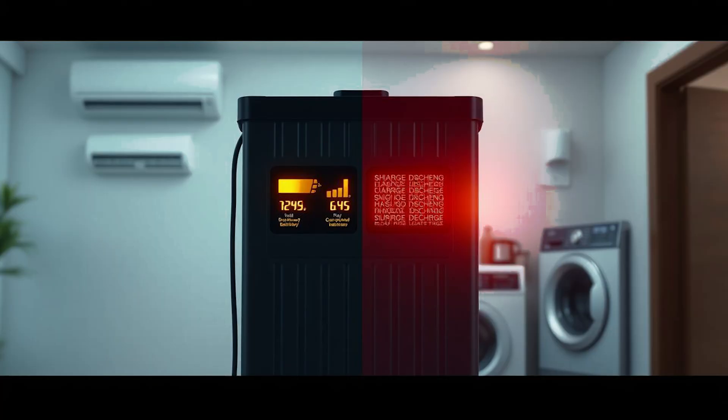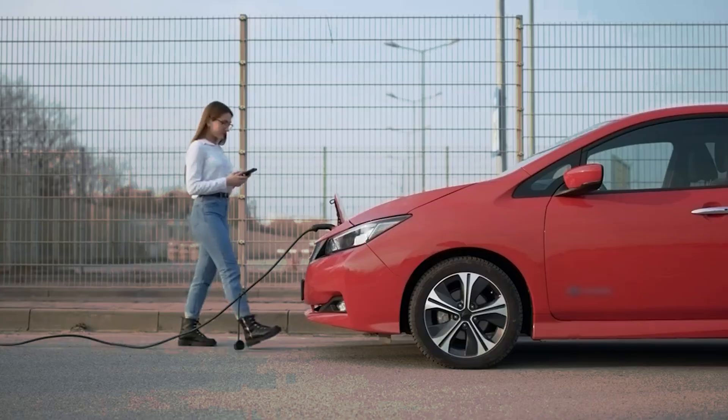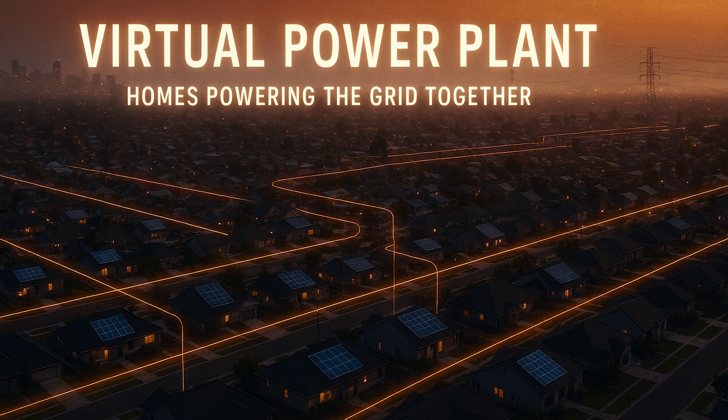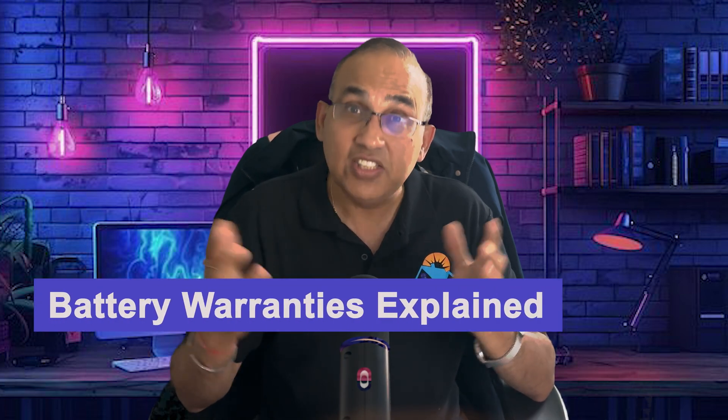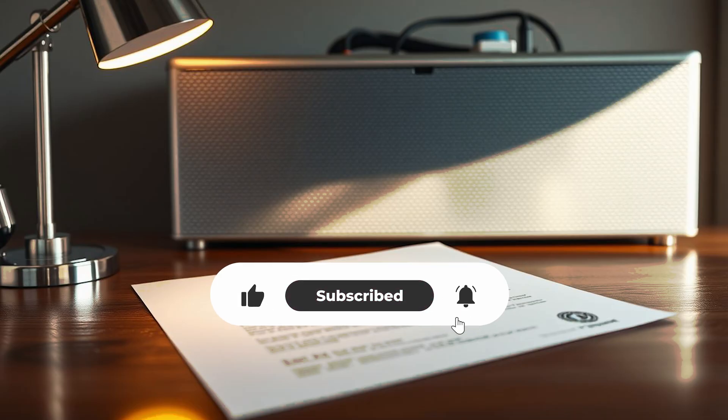Factor number three: charge and discharge rate. Rapid charging or discharging at full power stresses the battery cells — it's like flooring a car engine every time you drive. Gentle, steady cycling adds years to the battery's life. So if you're planning to run your air conditioner and your washing machine on the battery, don't run them simultaneously — run them one after the other. And if you've signed up for a virtual power plant (VPP) program, read the fine print and limit the maximum discharge of your solar battery through the VPP program to 20% or higher.